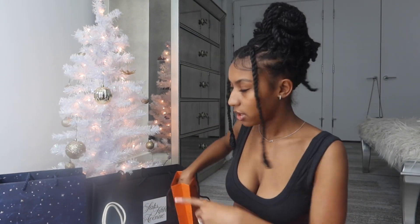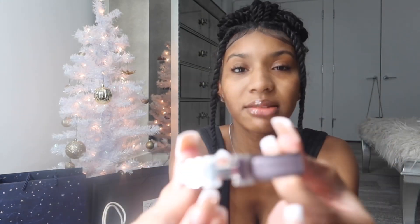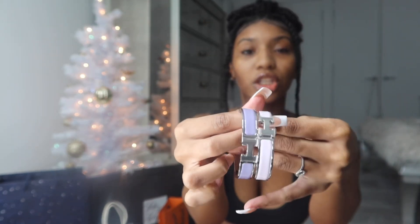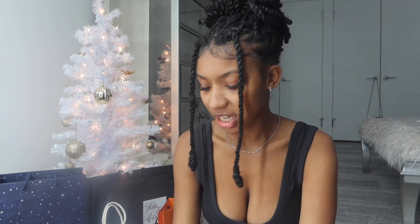Next I got two Hermès bracelets. Usually in the summertime I'm into gold jewelry and in the winter I'm into silver, and both of these are silver. One is a baby pink silver bracelet, which is literally the cutest thing ever — I'm really into pink right now along with red. I also got a lilac purple one to match with it. They're literally so cute.